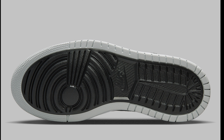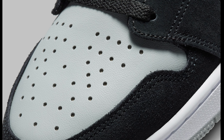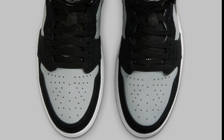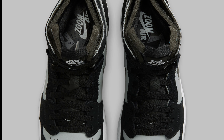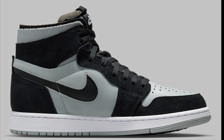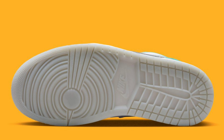Jumping back over to the Jordan 1 Zoom Comfort — we have another one dropping for $150, kind of a shadow colorway. I like the materials with the suede or nubuck and leather. This colorway is fire and I don't think it will sit around because of the color blocking — it gives you that shadow vibe, even though they're not calling it the Shadow. I think I like this comfort much more than the khaki because of the color combination and versatility.